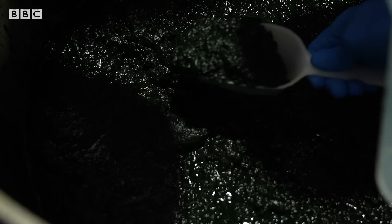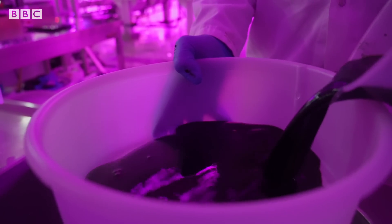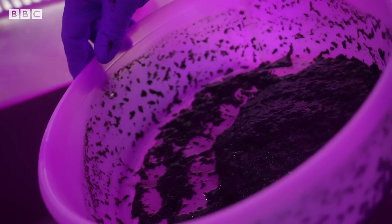Algae are extremely efficient at changing light into biomass, so 100% of this biomass can be used for food. It also grows very fast, and once harvested, it looks like this — which, to be frank, doesn't seem hugely appetizing.